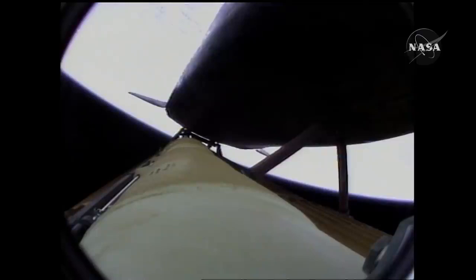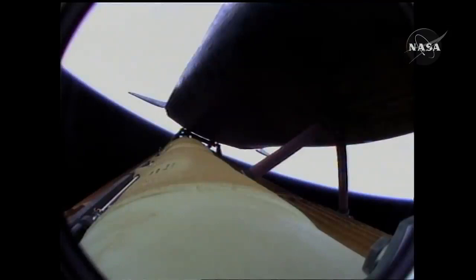Four minutes twenty seconds into the flight. Atlantis now sixty-two miles in altitude, one hundred eighty miles downrange, traveling almost six thousand miles an hour. All systems performing normally. Atlantis on course, on track for its preliminary orbit. The environmental systems officer reports a good flash evaporator system activated, providing cooling for the shuttle's avionics until the payload bay doors are opened about an hour and a half into the flight.